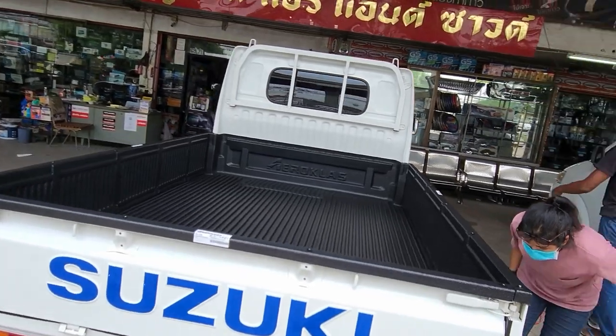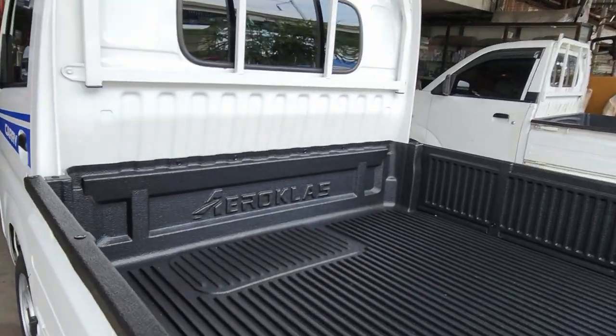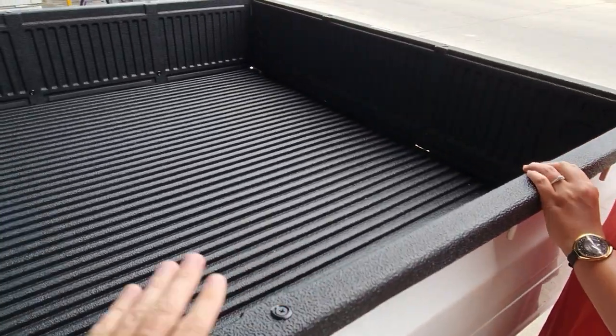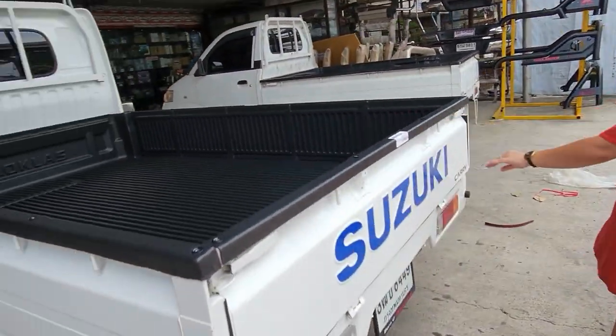Alright, so there it is — brand new installed bed liner from Aeropass. They did a very good job. Very good. It was clean. Alright, my first official install.